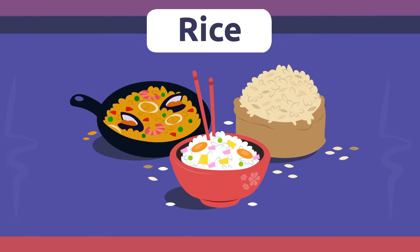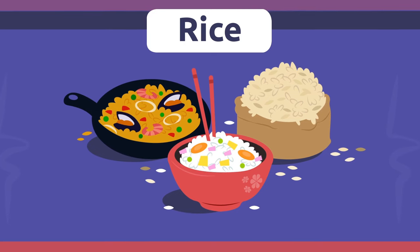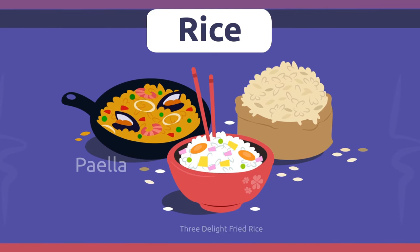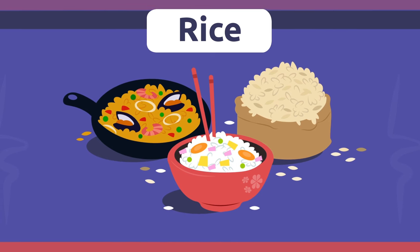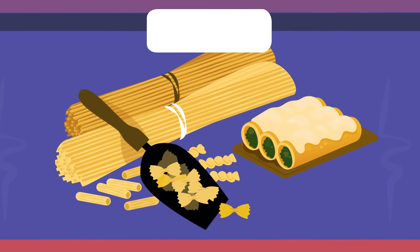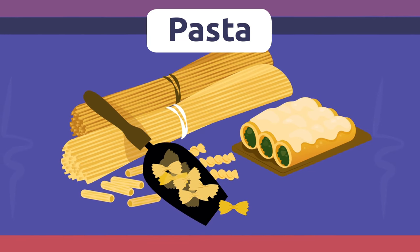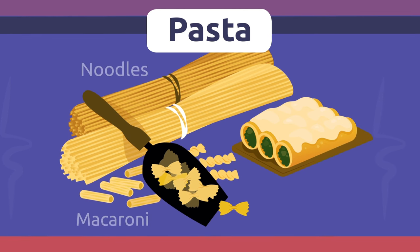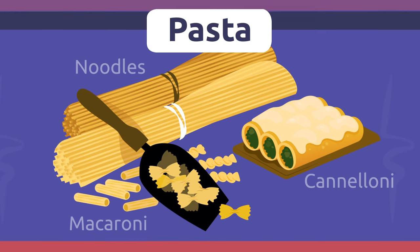Rice. Rice is the small grain that we use to cook many dishes. I love paella or three delight fried rice. Pasta. Pasta is a dough made from flour. We use this dough to make noodles, macaroni, or cannelloni. I love Italian pasta!